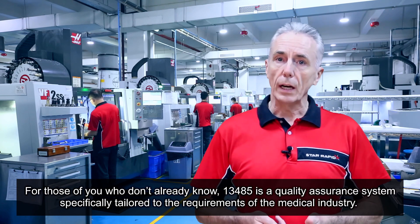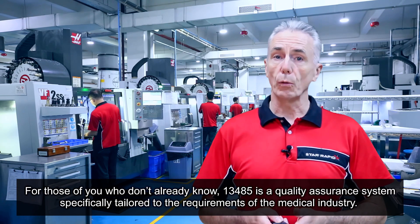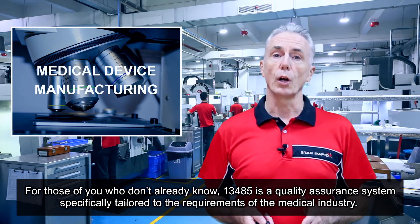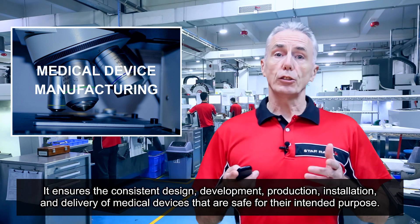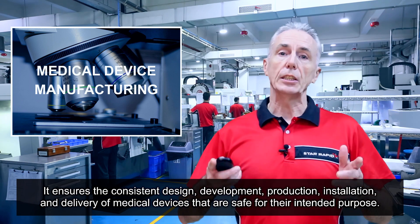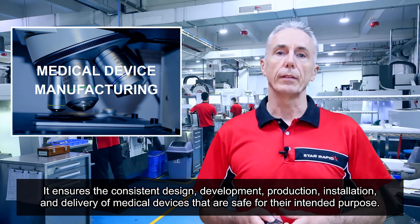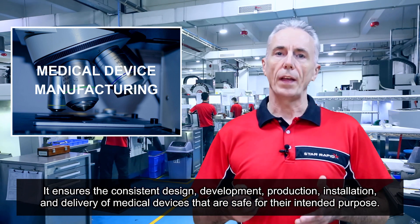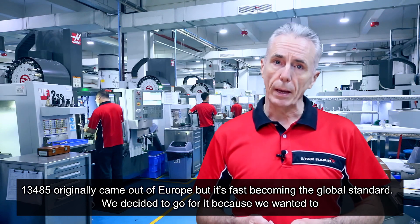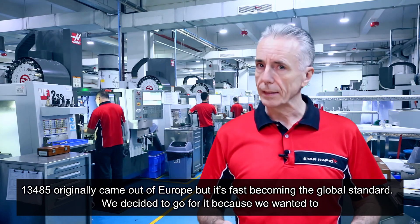For those of you who don't already know, ISO 13485 is a quality assurance system specifically tailored to the requirements of the medical industry. It ensures the consistent design, development, production, installation and delivery of medical devices that are safe for their intended purpose. 13485 originally came out of Europe but it's fast becoming the global standard.